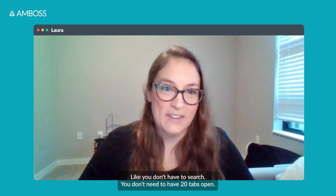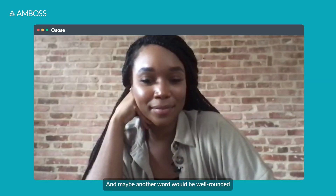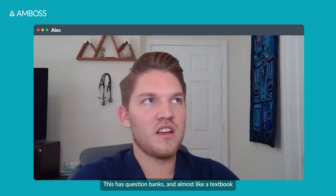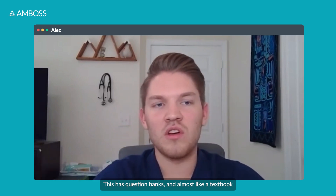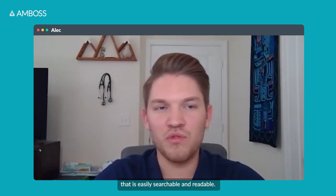What I like about AMBOSS is that you have everything rolled into one — you don't have to search, you don't need to have 20 tabs open. It's complete and well-rounded, because other resources are just question banks. This has question banks and almost like a textbook that is easily searchable and readable.